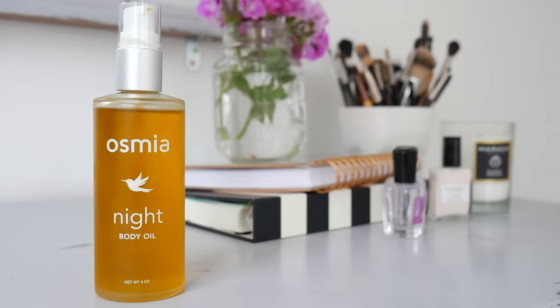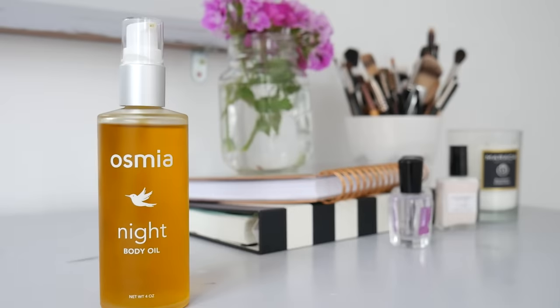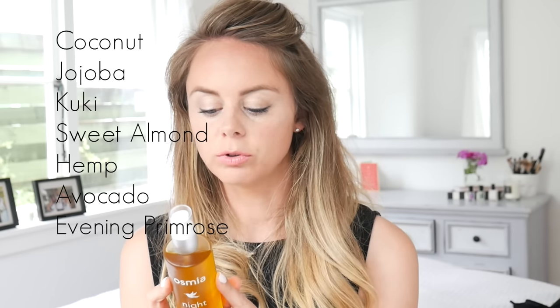I'm going to continue using it and I'll write a blog post once I've finished. My next favorite is the Osmia night body oil. Wellness oils are having a bit of a moment right now. This one is in the latest Beauty Heroes subscription box. You're meant to apply it to wet skin after a bath, but I just apply it before bed. It has coconut oil, jojoba oil, kukui oil, sweet almond oil, avocado, and evening primrose — loads of amazing ingredients. It smells divine and really makes me feel relaxed.